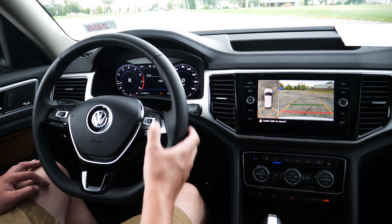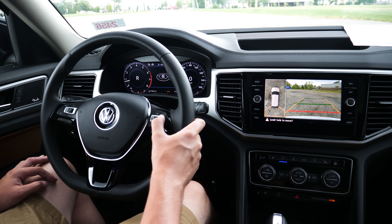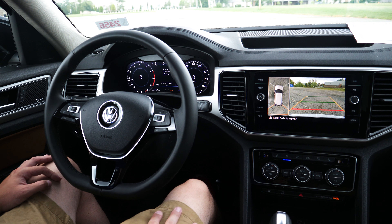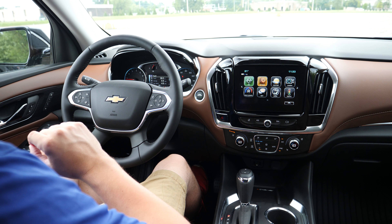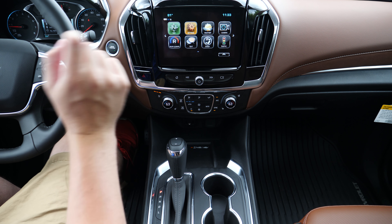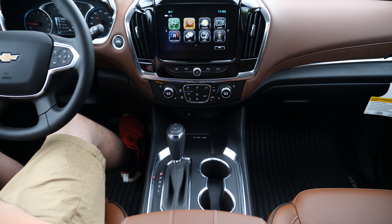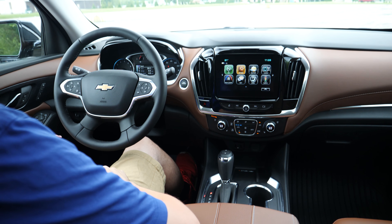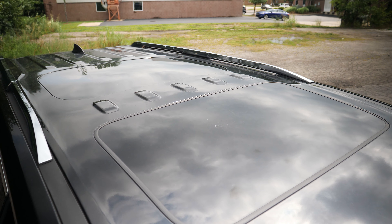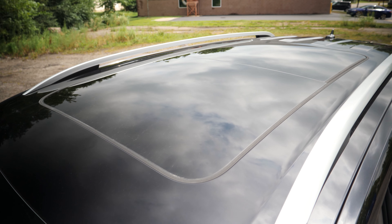Let's talk about the dash. Volkswagen has their digital dash system — it's everything you'd find on a standard dash, but digital. Chevy does not have this. But what Chevy does have that Volkswagen does not is a wireless charging pad and 4G LTE in-vehicle Wi-Fi. Let's talk about the sunroofs. The Premier Traverse has a dual skyscape sunroof with one panel in the front and one panel in the back. The Premium Atlas has a panoramic sunroof.